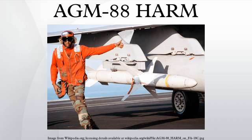Current operators of the AGM-88 include: Australia (AGM-88E variant ordered for use on EA-18G Growlers), Egypt, Germany, Greece, Israel, Italy (AGM-88E variant), Kuwait, Saudi Arabia, Spain, Taiwan, Morocco, Turkey, United Arab Emirates, United States Navy, United States Air Force, and United States Marine Corps.